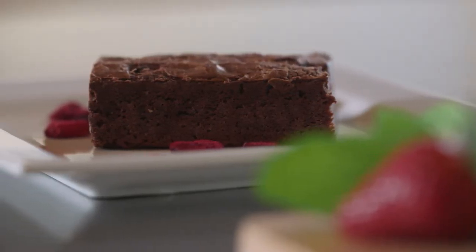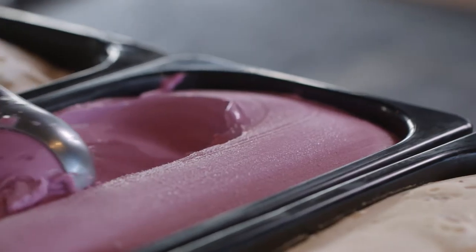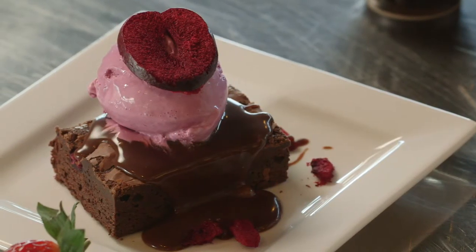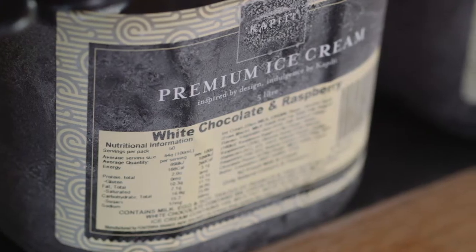Our first classic dessert is a chocolate brownie. In summer we recommend pairing this with Kapiti Black Doris plum and crème fraîche ice cream. The beautiful crimson colour of the ice cream stands out against the dark chocolate brownie, while the tanginess of the crème fraîche and fruit note of the plums offsets the brownie's richness. In winter we recommend pairing the brownie with Kapiti white chocolate and raspberry ice cream.